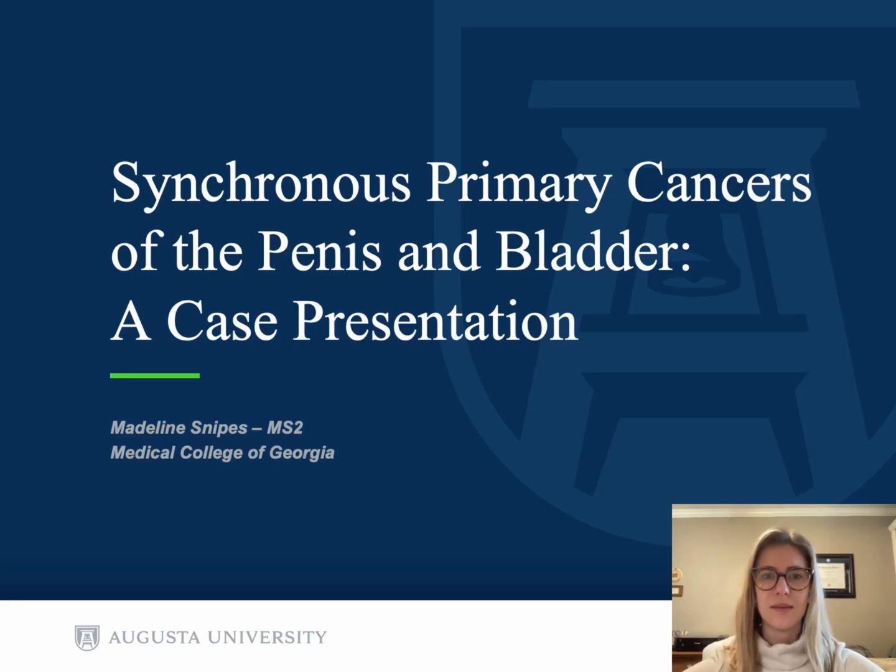Hi, my name is Madeline Snipes. I'm a second year medical student at the Medical College of Georgia in Augusta, Georgia. And today I'm going to be presenting a case report on a patient with synchronous primary cancers of the penis and bladder.